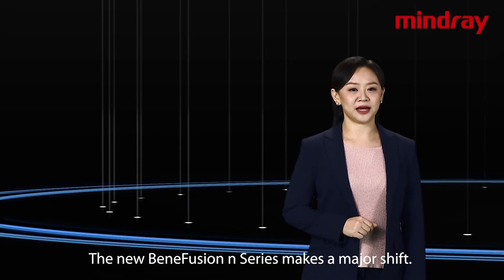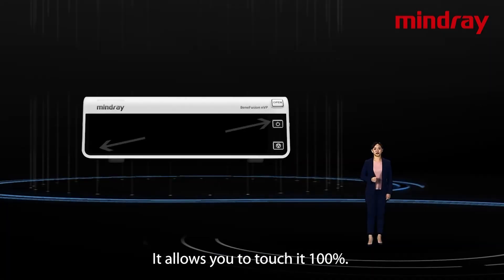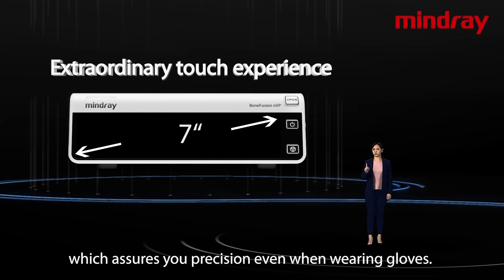The new Benefusion N-Series makes a major shift. It allows you to touch it 100%. The 7-inch capacitive full-touch screen brings you an extraordinary touch experience which assures you precision even when wearing gloves.